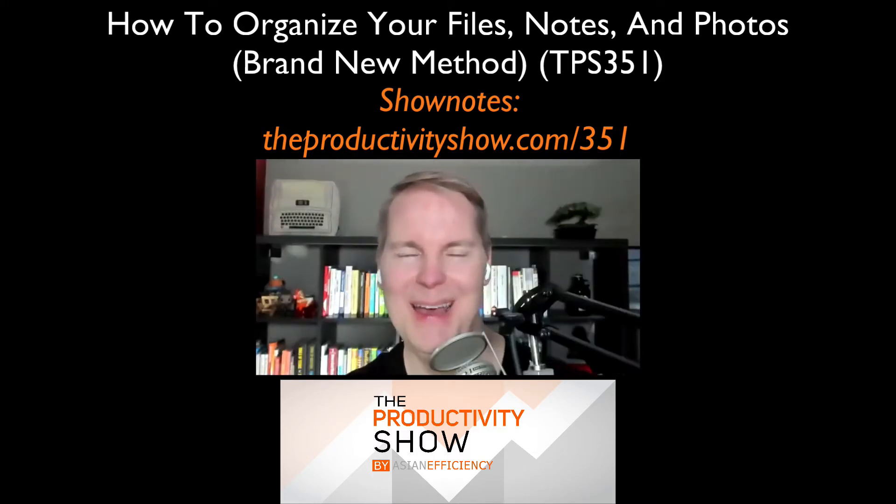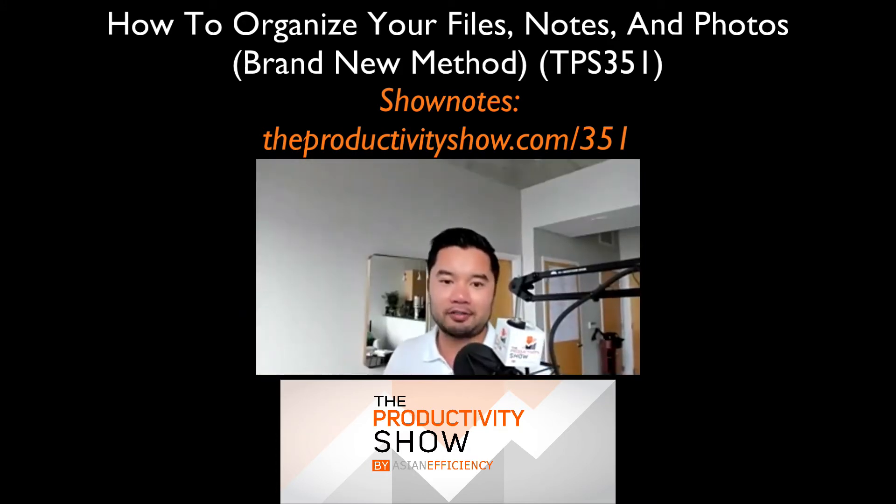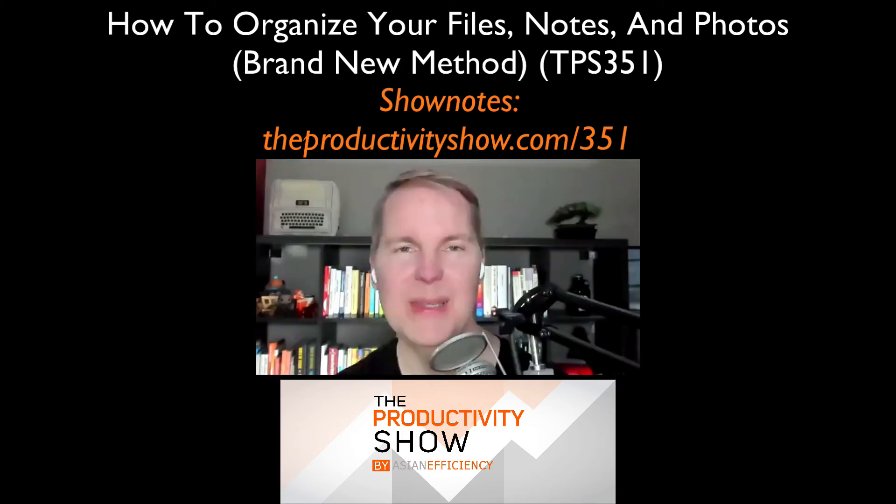So with that premise out of the way, let's start with three ways you can organize your files, notes, and photos. This is going to be a very, very simple tip, but it is one of my favorite tips and it's something that saves a lot of time — it definitely saves me a lot of time every single day. And that is to add your key folders to your sidebar.